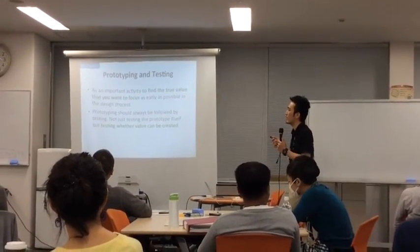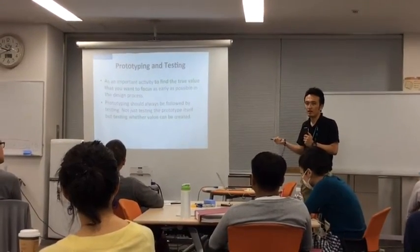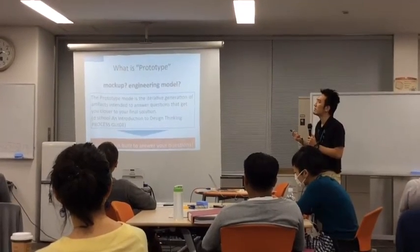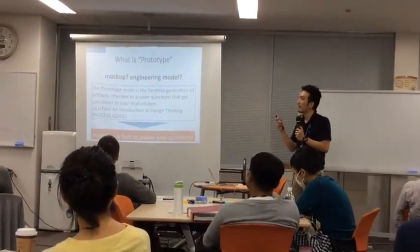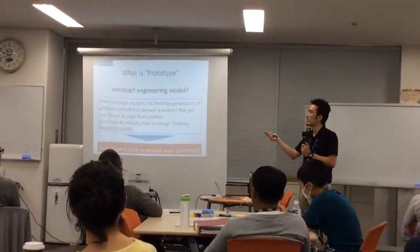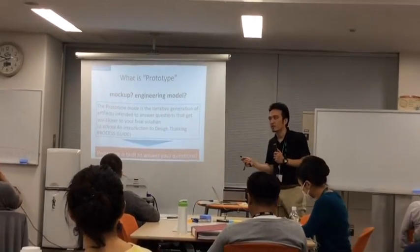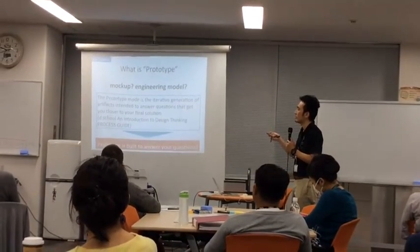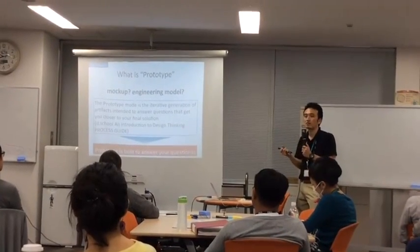Prototyping should always be followed by testing — not just testing the prototype itself, but testing whether value can be created by it. On day two, I talked about prototyping and you did the fake prototyping plans. In that slide I said: is it a mock-up or is it an engineering model? Both are not quite right. In design thinking, the prototype mode is an iterative generation of an artifact intended to answer questions that get you closer to your final solution.